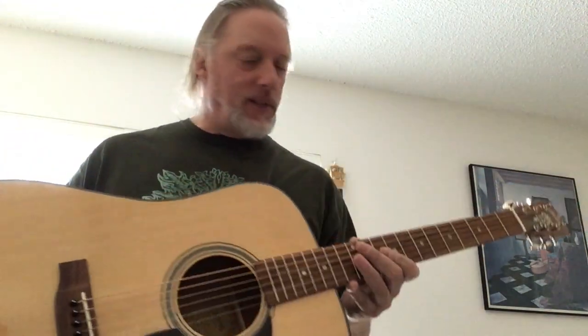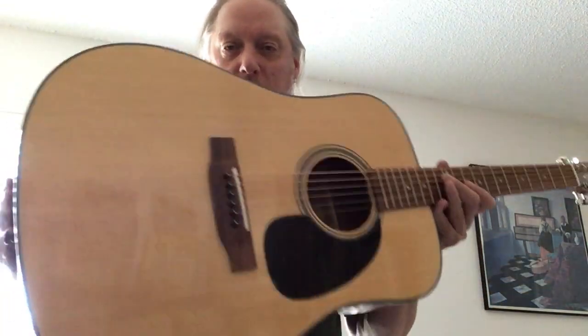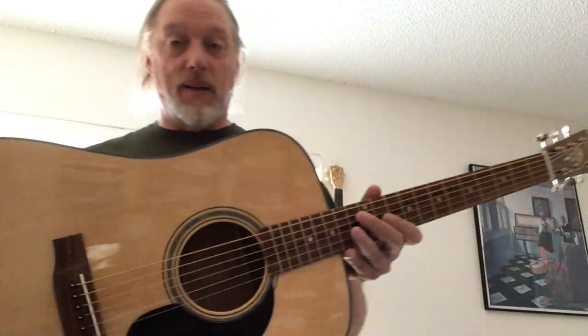I wanted to show you this because I can't show these physically right now because of the lockdown that we're in. But when people get these from me, they usually send me letters of thank yous and gush about the quality of these guitars. So I just wanted to show it to you because if someone gets their hands on this, they're going to want to keep it — gig with it even. They're that good.